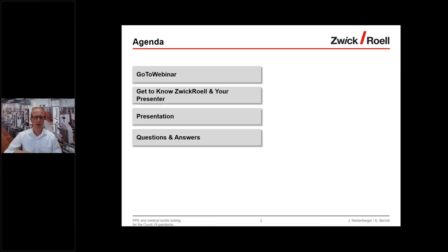Before we start, I would like to show you the agenda for today's webinar. First, a short introduction to the GoToWebinar functions. Then some brief information about SWCC World and today's speakers, followed by the presentation. We will end with a Q&A session. We expect about 40 to 50 minutes for this webinar.